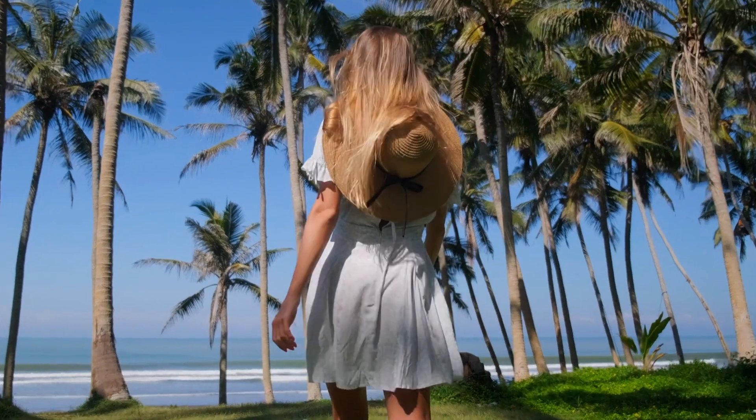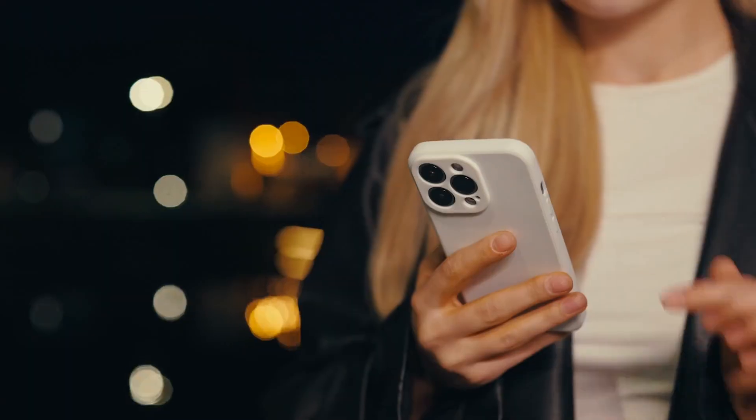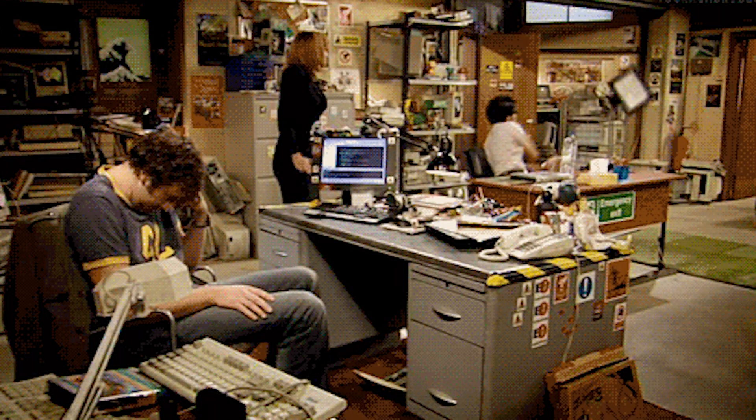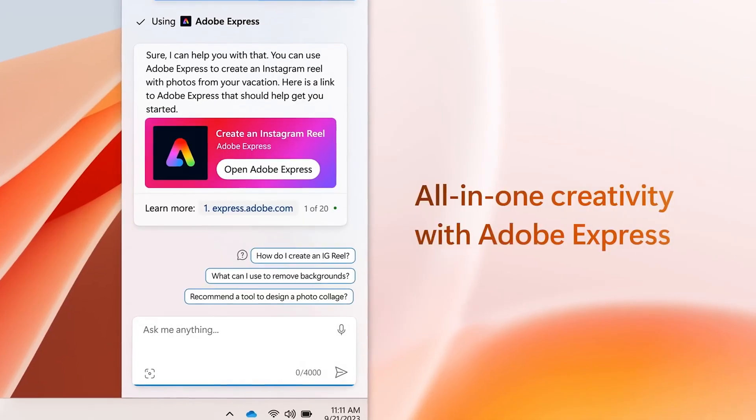Say you just got back from a vacation having taken about 10,000 photos — including 200 shots of your forehead while trying to unlock your phone and drink wine at the same time. You want to post on social media by creating an Instagram Reel, which would normally mean scrolling through all those photos, favoriting the ones you like, downloading them into an editing app, adding music, changing the length, and adding text. You've just spent 30 minutes on what Copilot can do in one click.